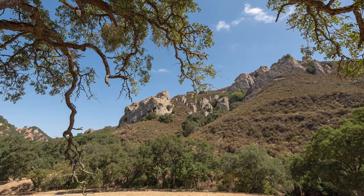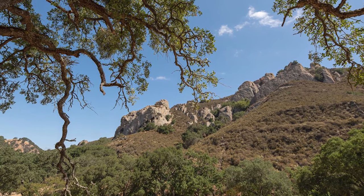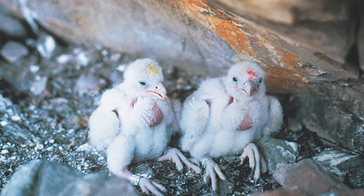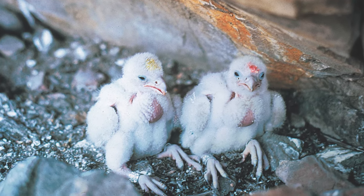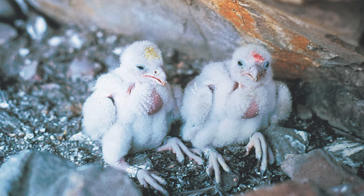I walked up to Brian Walton and said, so I know there are historic nest sites on Mount Diablo — what would it cost to do a reintroduction there? And he said, $5,000 for a pair of chicks, some volunteers to watch the nests. And on the spot, I said, I can do that.